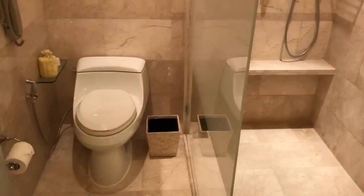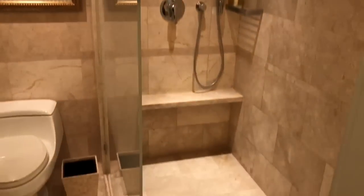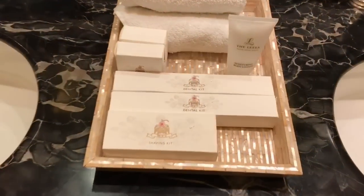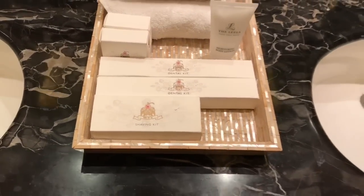That's the shower and the toilet. The shower is really powerful. You also get all these toiletries.